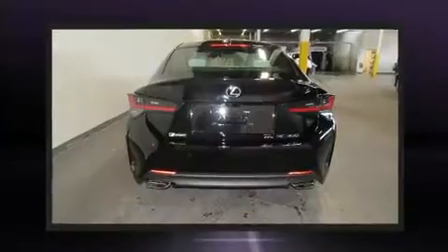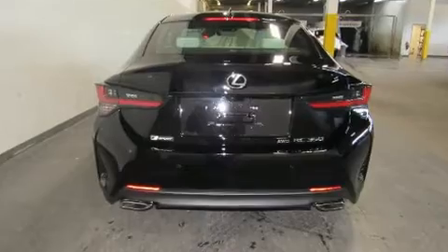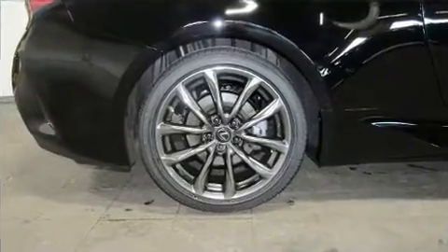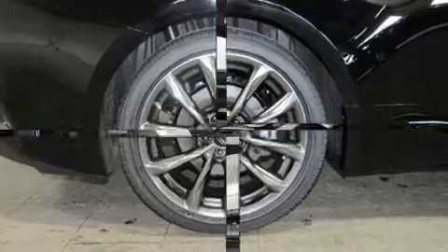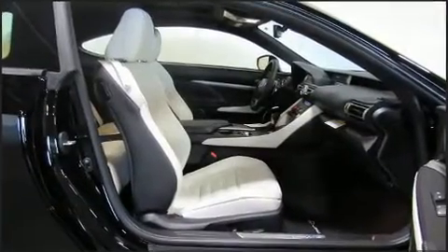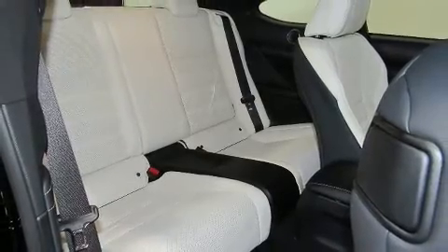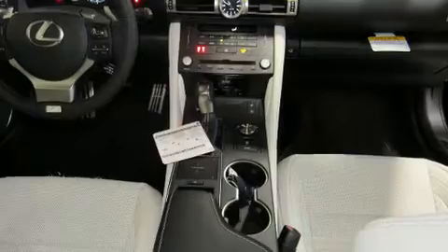Lexus made sure to keep road handling and sportiness at the top of its priority list. Smooth gear shifts are achieved thanks to the 3.5-liter, six-cylinder engine, and for added security, dynamic stability control supplements the drivetrain. All-wheel drive maintains traction at all four corners.